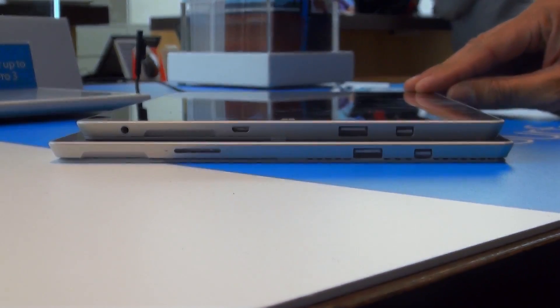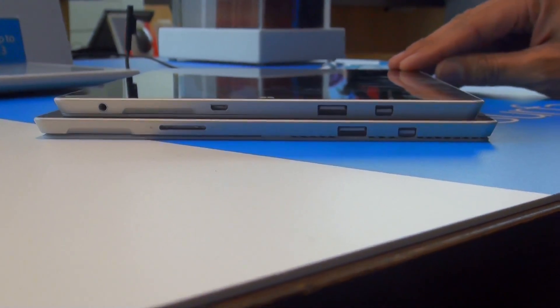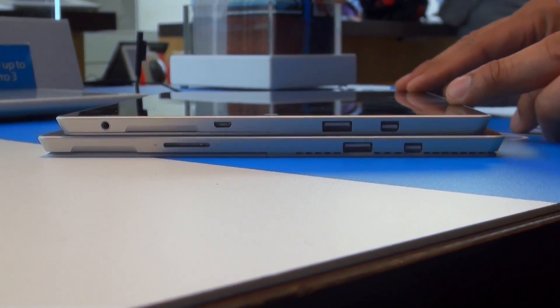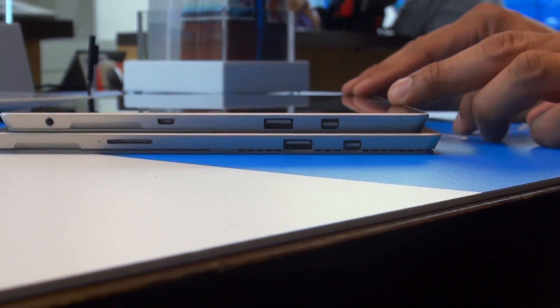Both offer plenty of ports with mini DisplayPort, full USB port, and also a headphone jack. But the Surface 3 swaps the proprietary charging port for a micro USB charging port, which allows you to use pretty much a phone charger to charge up your Surface 3.